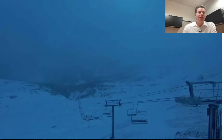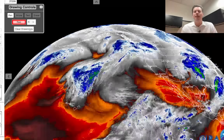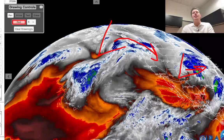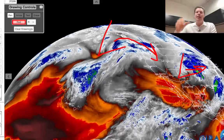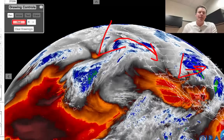Let me show you water vapor imagery this morning. Oranges and reds are dry air aloft. Your moisture is in the whites, blues, and greens. Here's storm number one — that's going to be pulling away. Big storm number two becomes the rotator, and that moves down from Alaska, Canada, into the Pacific Northwest, and eventually into the interior Rockies with cold air and snow. And then behind that, there's an arctic front that will rotate in. Storm number three will come in and ride that arctic front. So we've still got a lot of action ahead.